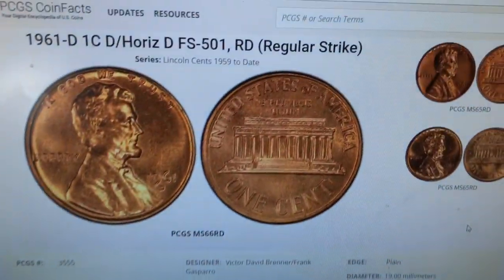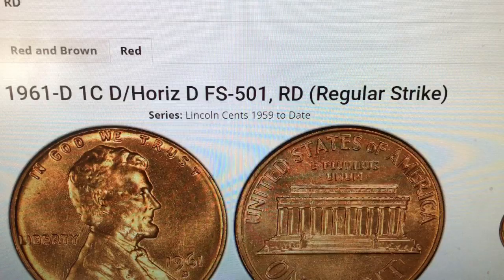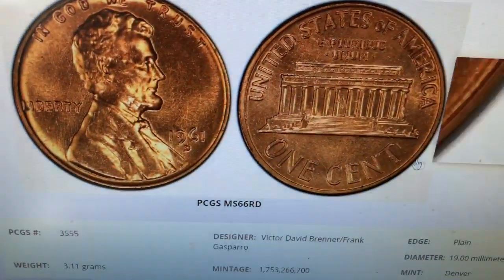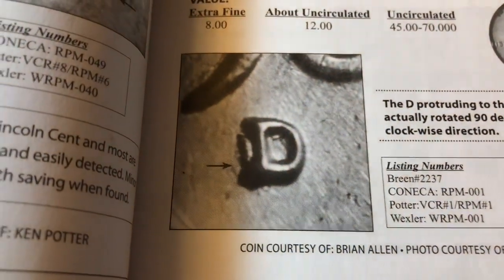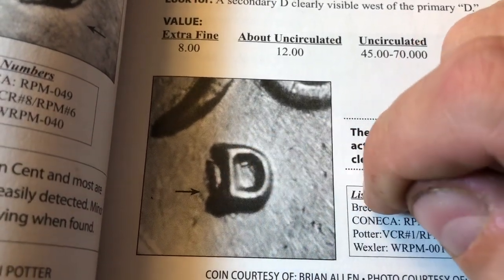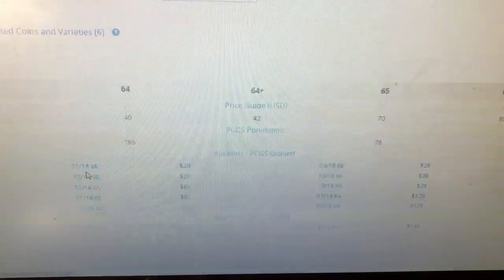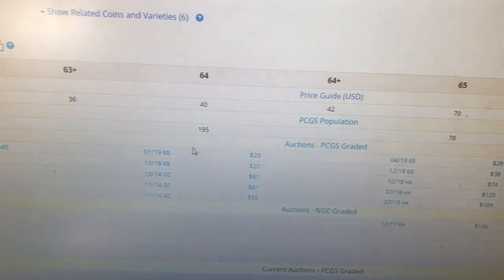I checked the PCGS website to take a look at the 1961 D, D over horizontal D — FS501 this time. I'll be looking at prices under the red designation mainly because these are uncirculated and 90% of them are going to be red. You can clearly see the D over horizontal D. You're looking for a little protrusion to the west of the Denver Mint mark and some minor pieces of that horizontal D within the second Denver Mint punch. The auction record is $228.